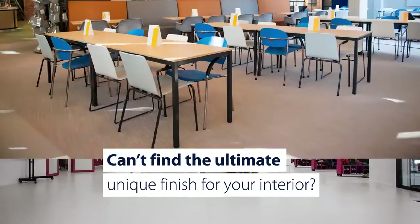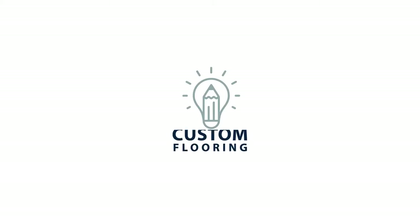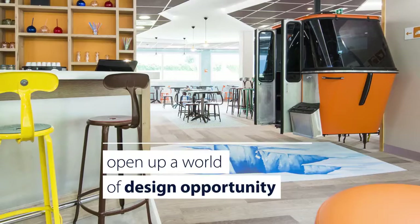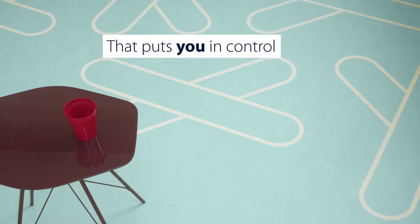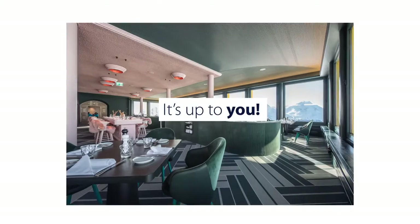Can't find the ultimate unique finish for your interior? No worries! Our custom design options open up a world of design opportunity that puts you in control of the whole process. It's up to you.